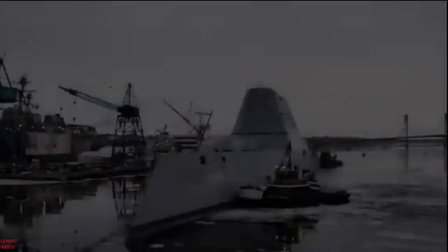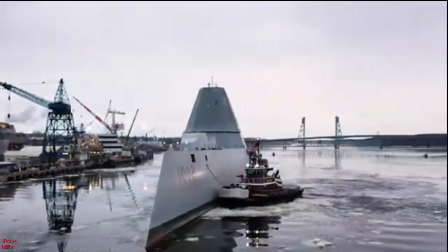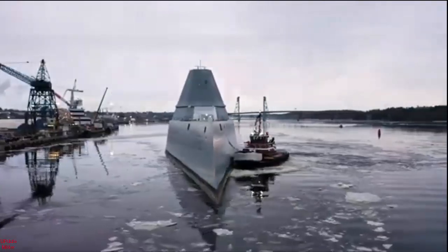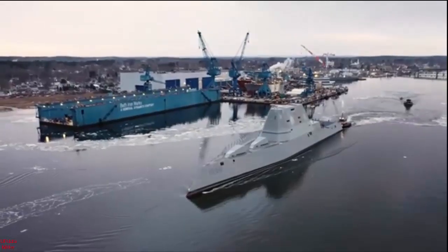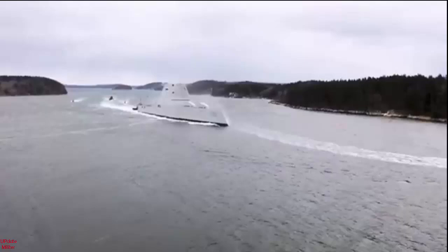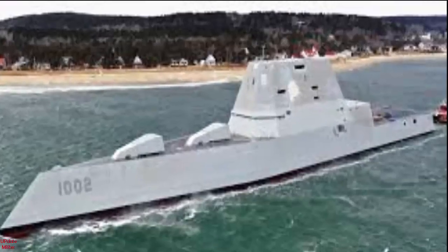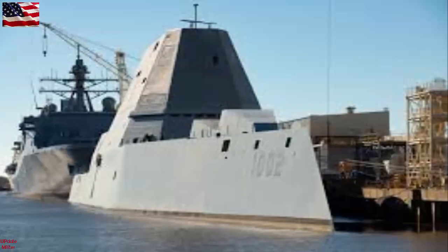While USS Zumwalt DDG-1000 and USS Michael Mansoor DDG-1001 will receive the hypersonic conversion through an additional back-fit, lessons from the first project influenced the Navy to extend the fitting-out period of Lyndon B. Johnson to accommodate CPS. According to Lawler, this will allow the fleet to keep Michael Mansoor in service for learning opportunities while the other two ships in the stealth destroyer class are fitted for the hypersonics.